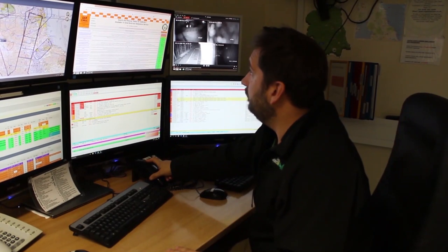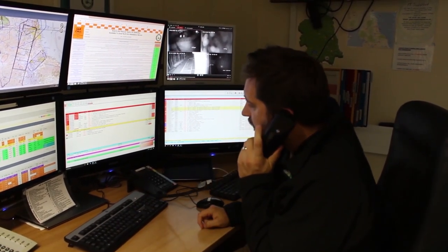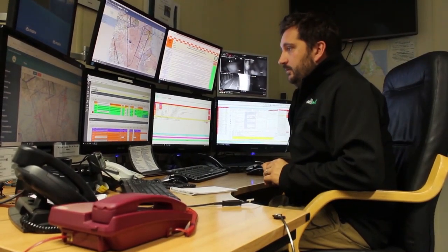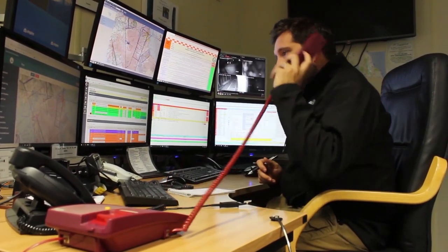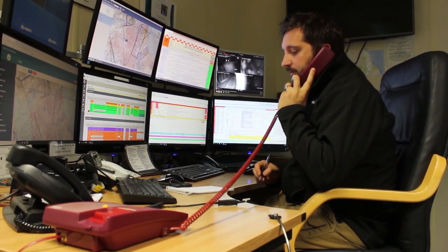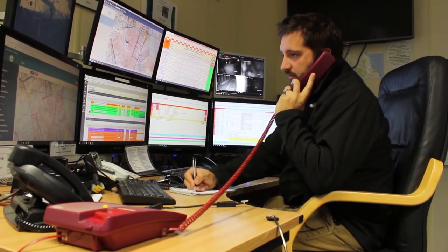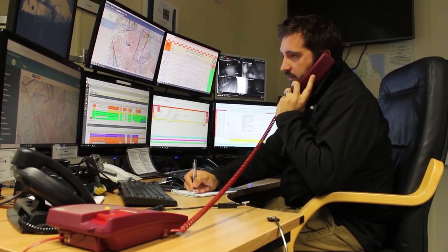This helps us identify incidents that might require our assistance, and we can give the ambulance service a call and offer our help. If the ambulance service requires us to attend an incident, they'll call us on our emergency phone and ask us to immediately dispatch. We'll gain more information by looking at the details of the job on the screen and feed that information through to the crew who are going to attend the incident.